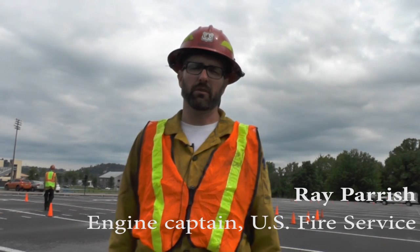Today we are doing an engine operator class, and specifically we're doing some training modules. The one behind me is a cone course, so each student gets the opportunity to drive through the course and practice driving skills such as backing, maneuvering a slalom course, and backing into a simulated loading dock.